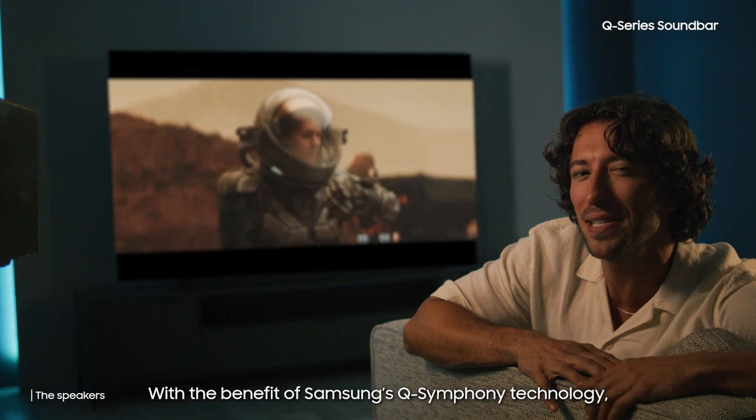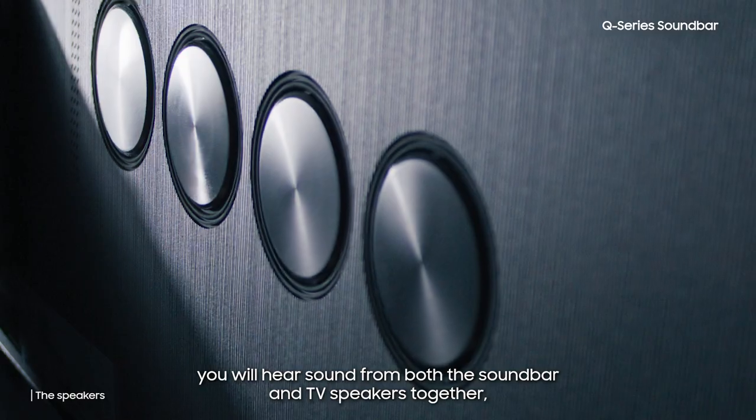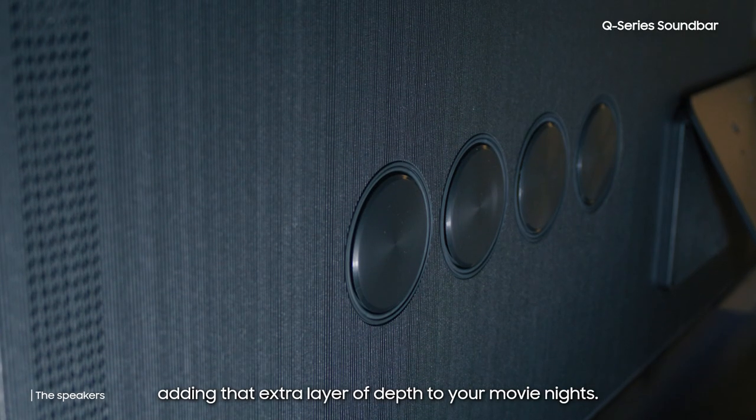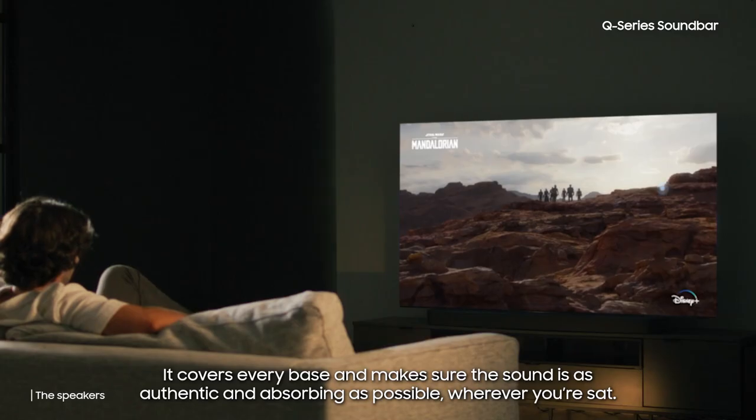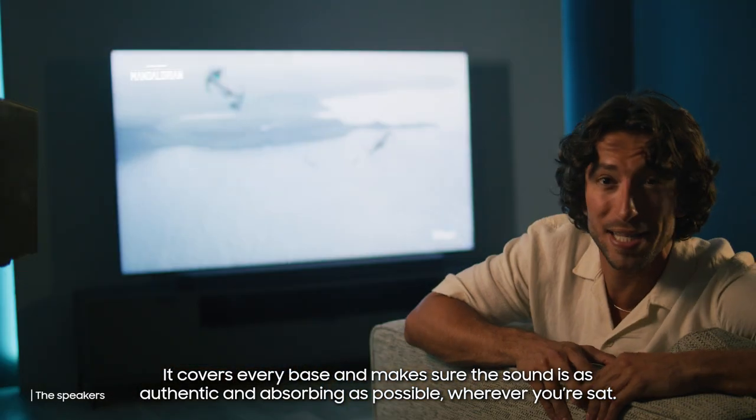With the benefit of Samsung's Q-Symphony technology, you will hear sound from both the soundbar and TV speakers together, adding that extra layer of depth to your movie nights. It covers every base and makes sure the sound is as authentic and absorbing as possible wherever you're sat.